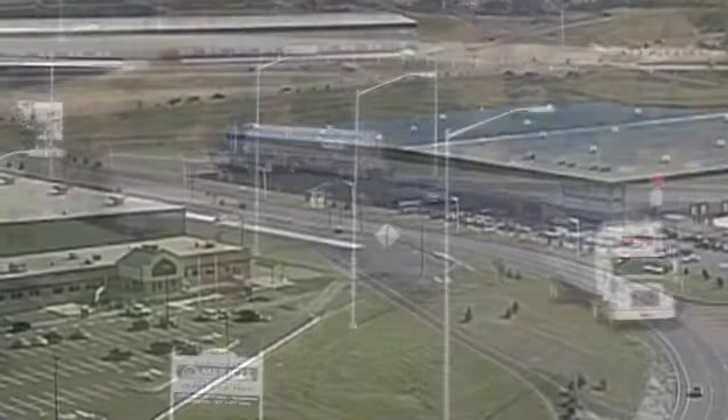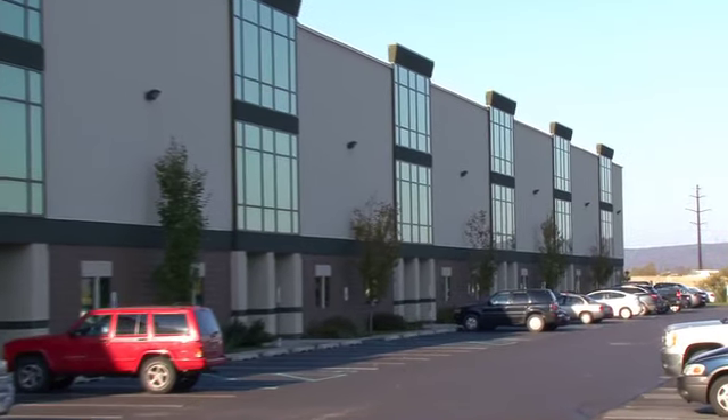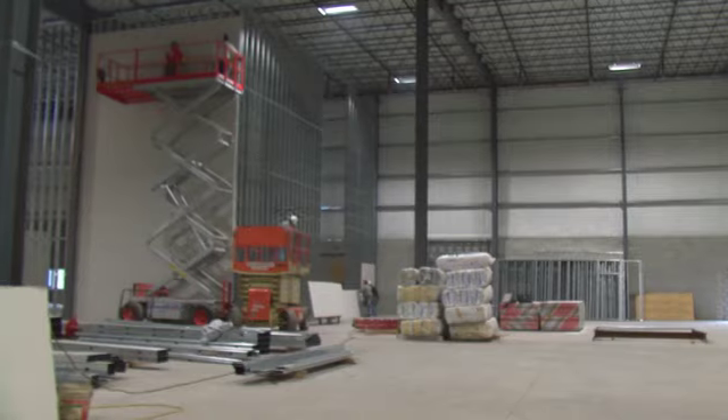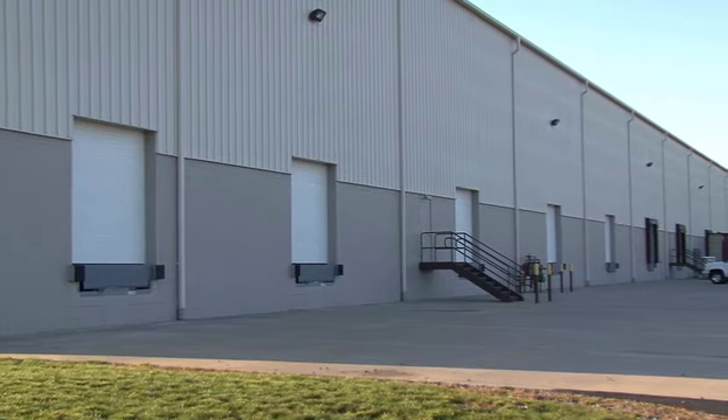Miracle's Center Point Flex buildings are professionally landscaped and have architecturally designed fronts with large windows. Ceiling clear heights range from 30 to 34 feet and the buildings have modern loading doors in large areas for vehicle and trailer parking.